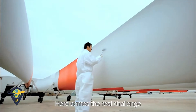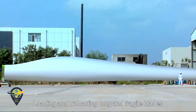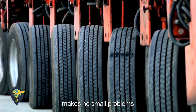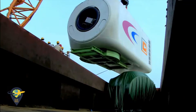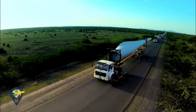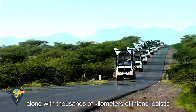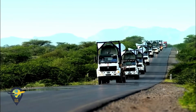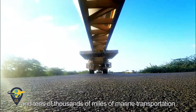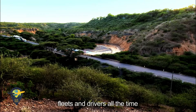Here comes the real challenge: transportation. Loading and unloading long and fragile blades, as well as oversized and heavy tower sections, makes no small problems. Shifts of seasons, climates, and weather, combined with thousands of kilometers of inland logistics and tens of thousands of miles of marine transportation, pose severe challenges to vessels, fleets, and drivers at all times.